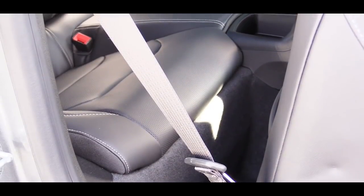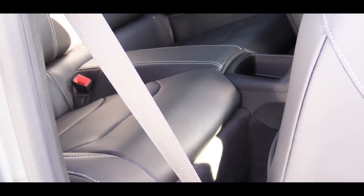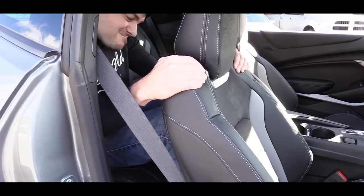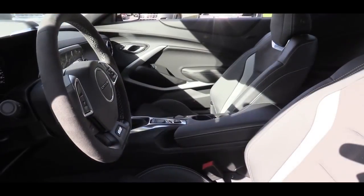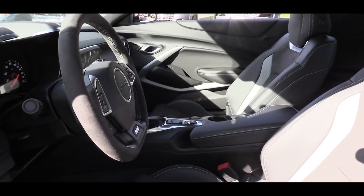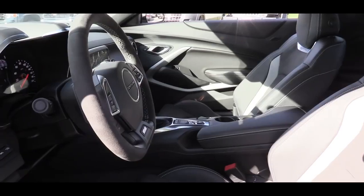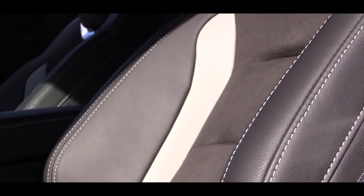Rear legroom comes in at 29.9 inches — I'm six feet tall and here's how much space I have back there. Moving to the front seats: they are power-adjustable, and with the 2SS trim level they come heated and ventilated with memory settings. The 1LE package gives you Recaro bucket seats with a suede-leather combination that better holds you in place around corners.